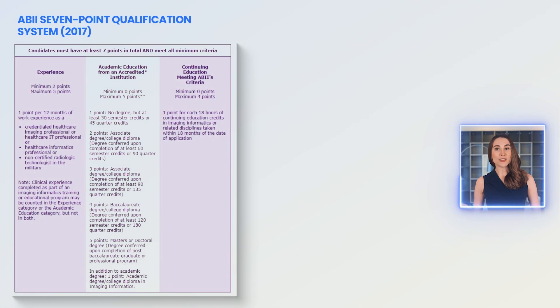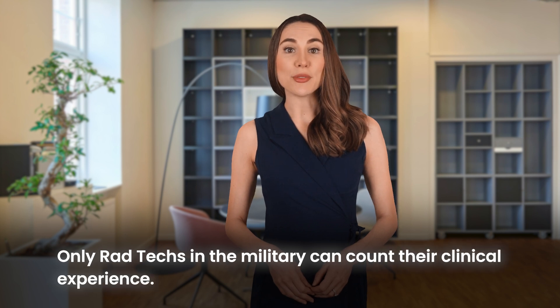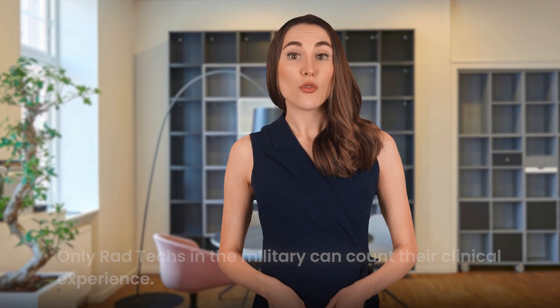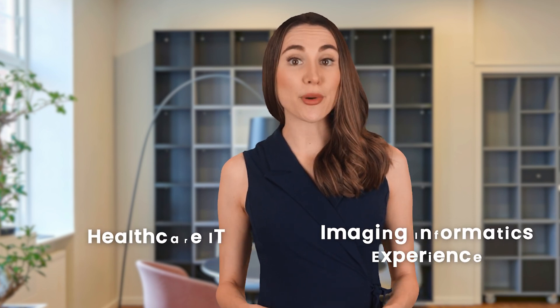Back in 2017, the ABII's experience criteria were broader. As a radiologic technologist, you could count your experience in clinical imaging directly towards the CIIP certification requirements — whether you were operating x-ray machines, managing PACS systems, or working with all imaging modalities. However, the roles have changed. Only rad techs in the military can count their clinical experience. For all other rad techs, the ABII now focuses on healthcare IT and imaging informatics experience, narrowing the scope.